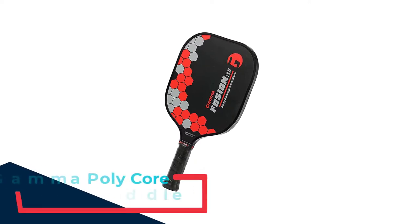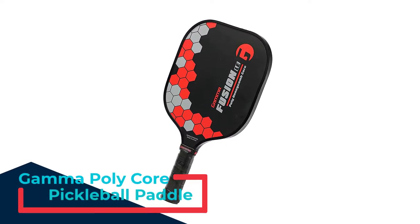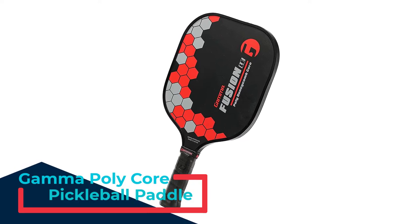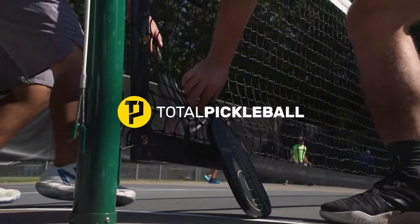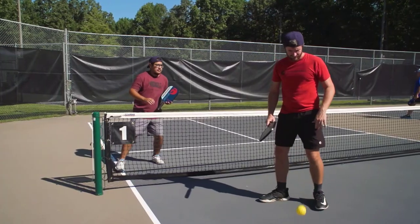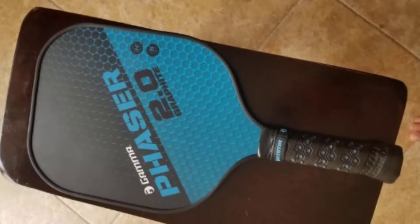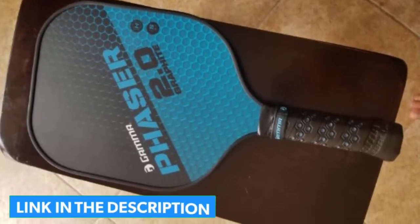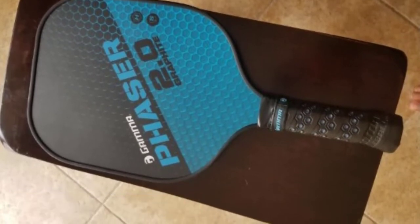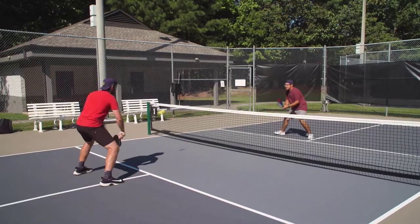Number 3: Gamma Polycore Pickleball Paddle. This is one of the best paddles under $50. It has a large surface area that keeps incoming shots manageable. This paddle is made of fiberglass and graphite, which makes it lightweight and easy to handle. It has a 4-inch cushioned grip for absorption. This paddle can be used comfortably during exercise, and the larger surface area is designed for catching stray shots.